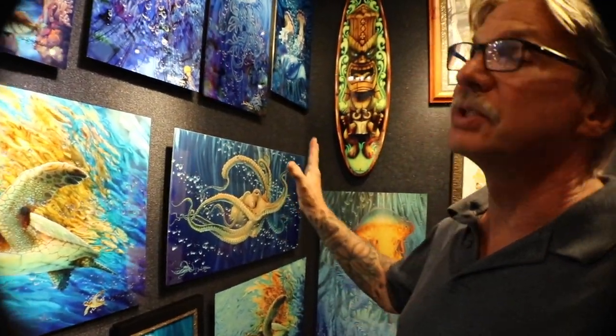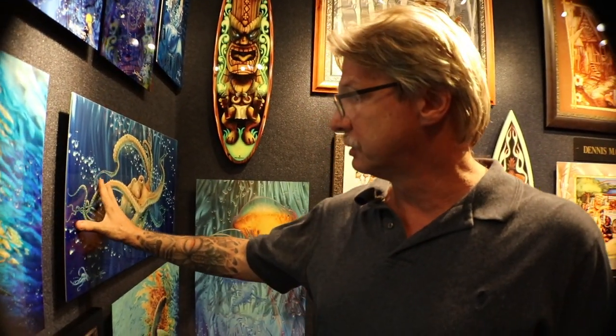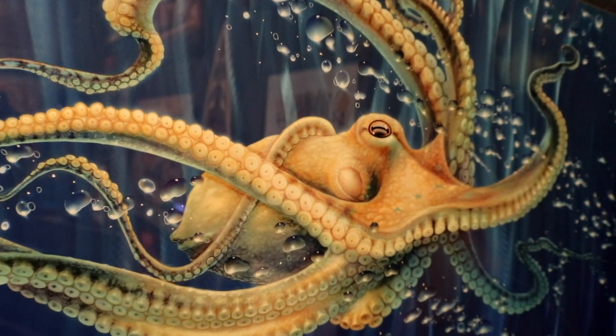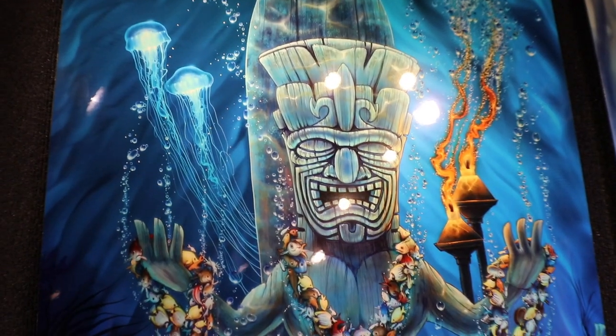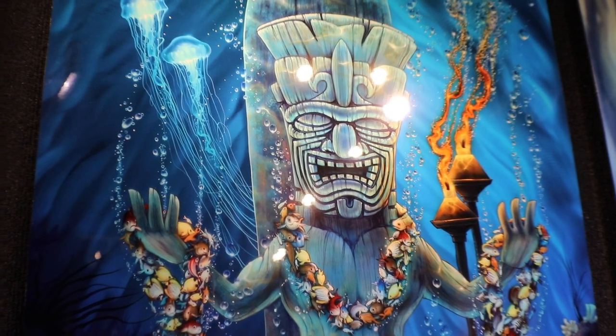I want to introduce my new limited editions. I've been printing on metal for many years on dye-sublimation aluminum. They always have little hand-painted remarks on them by me, which makes them very unique, and they're all limited editions — this one is number 30 out of 195. But what's really cool are these new pieces I just brought in: these are dye-sublimation aluminum, and these are da Vinci prints, which are on a heavier grade aluminum.